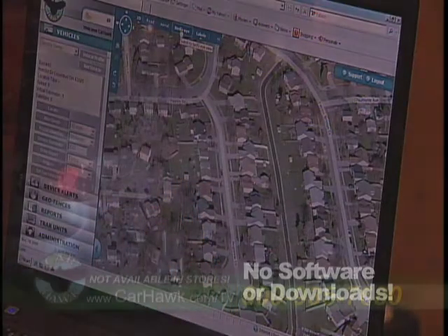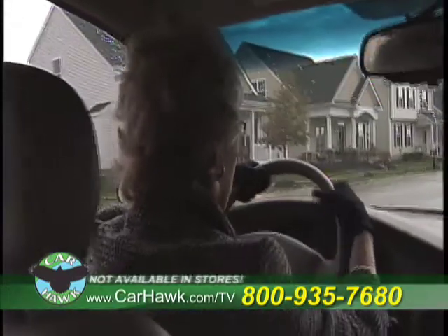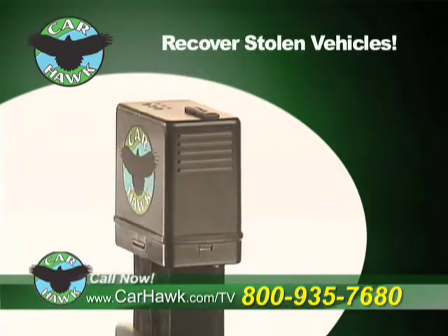Imagine knowing where your teenage driver is at all times. Your elderly parents are always in view. You can even track business vehicles for maximum efficiency, and even recover stolen vehicles.